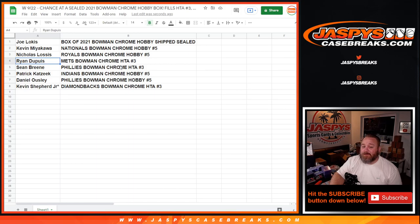Ryan Dupuis: the Mets in Bowman Chrome HTA pick your team number three. Sean Breen: Phillies in Bowman Chrome HTA pick your team number three. Patrick Katzeek: Indians in Bowman Chrome Hobby pick your team number five. Daniel Ousley: Phillies Bowman Chrome Hobby pick your team number five.